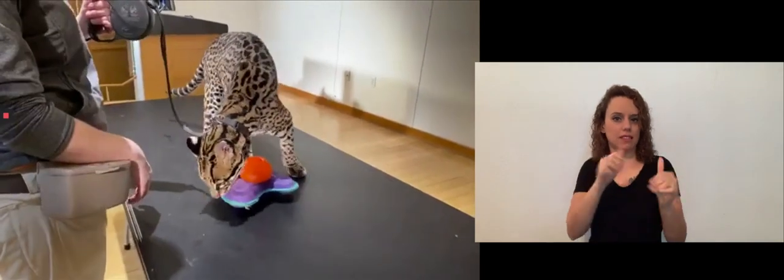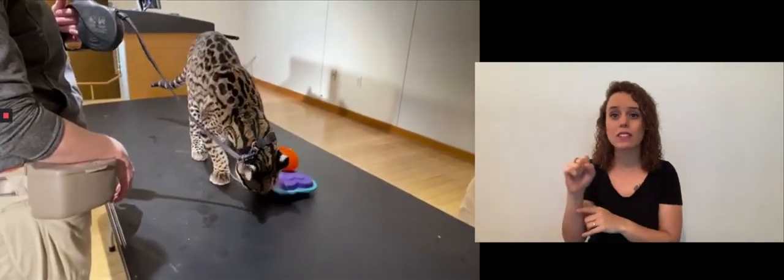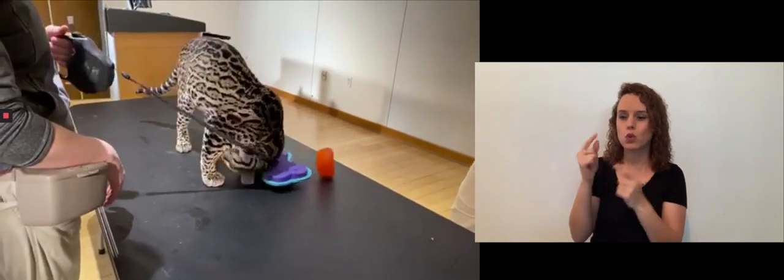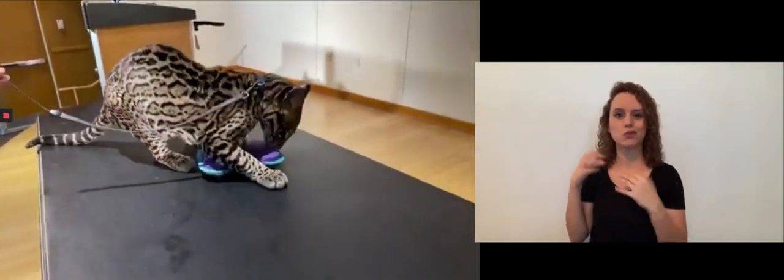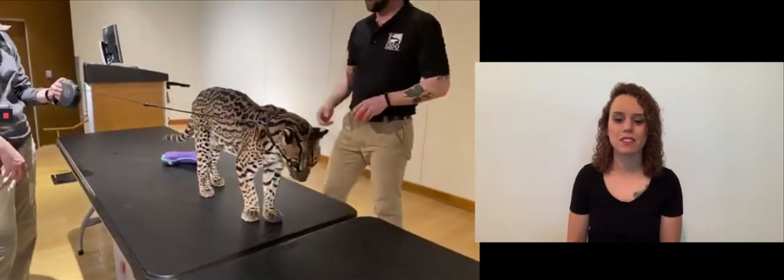You'll see her playing with some of her toys right now and also rubbing on them. That's something that cats do — I'm sure you've seen your cats at home do it, and our animals at the zoo do as well. When they smell something they like, they love to rub.